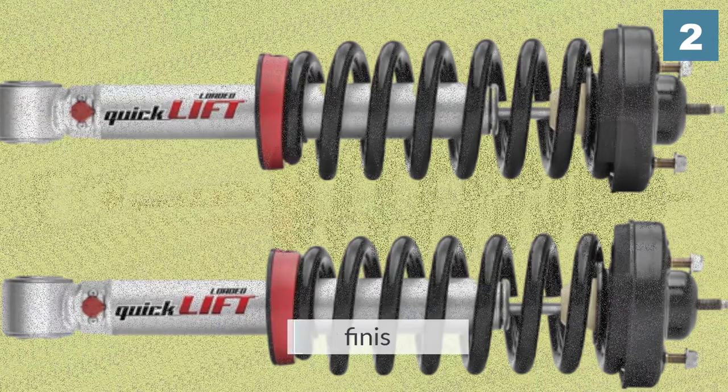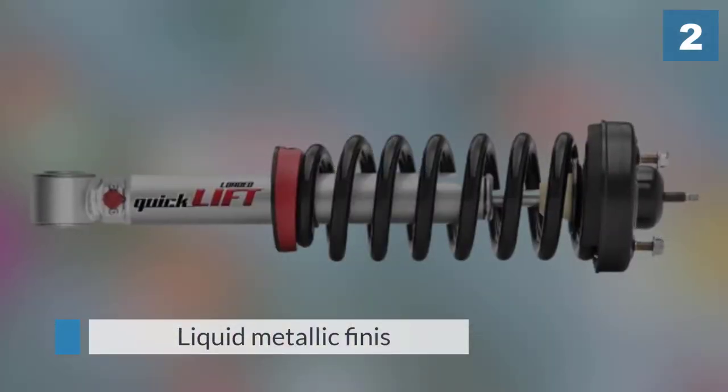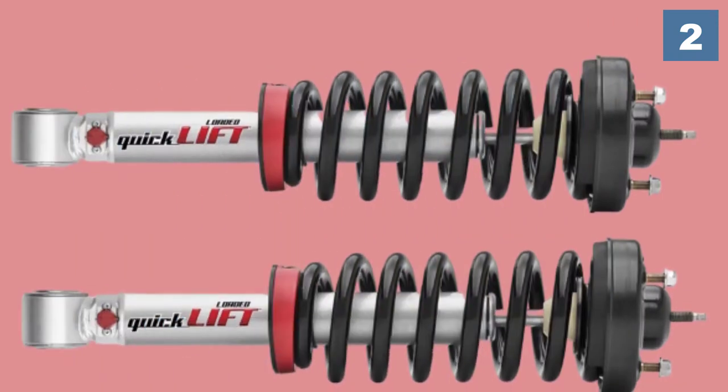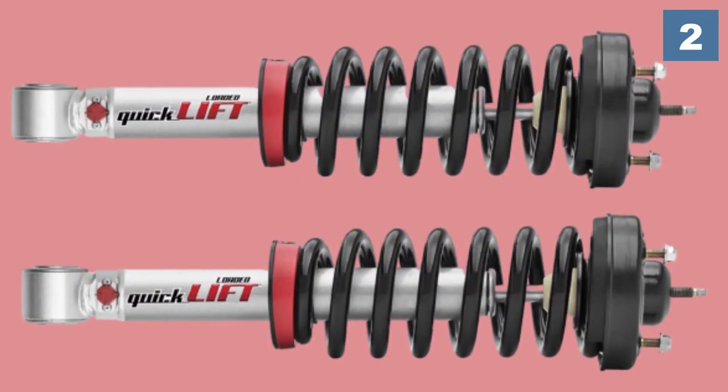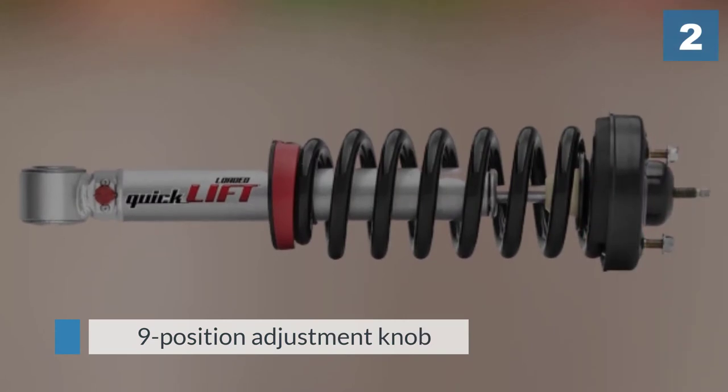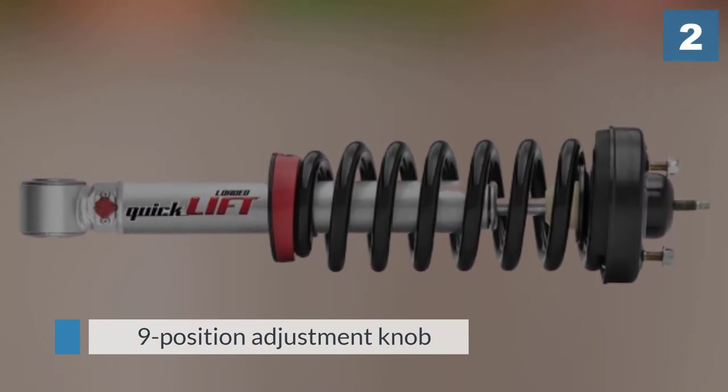It includes exceptional design and engineering to exceed OEM quality. Some of the properties are: nine position adjustment knob, large heavy-duty 18 millimeter diameter nitro carburized rod, low friction self-lubricating seal, and tri-tube mono flow design.